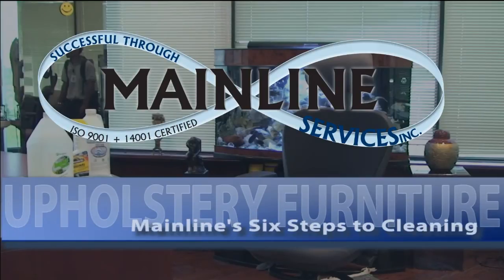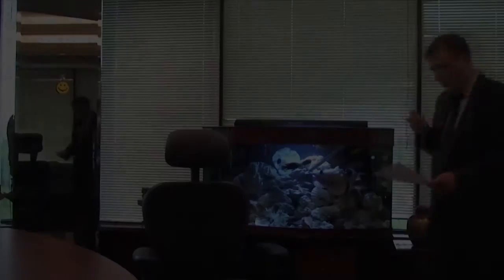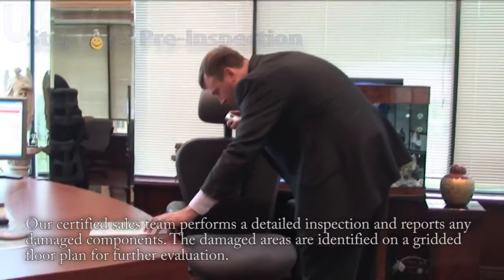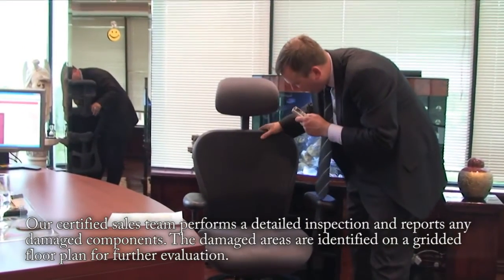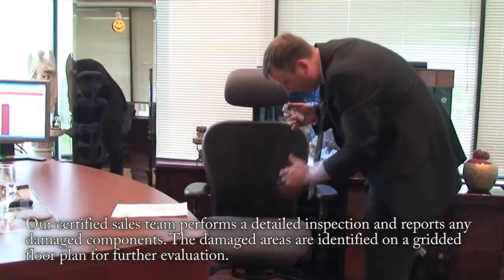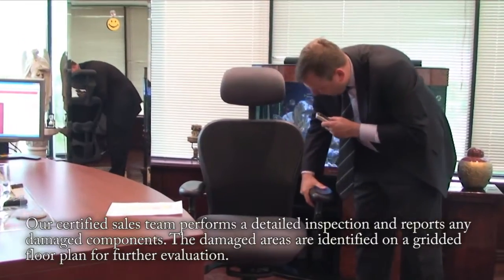Mainline 6 steps to pull-through furniture rejuvenation. Step 1: Pre-inspection. Our certified sales team performs a detailed inspection and reports any damaged components.